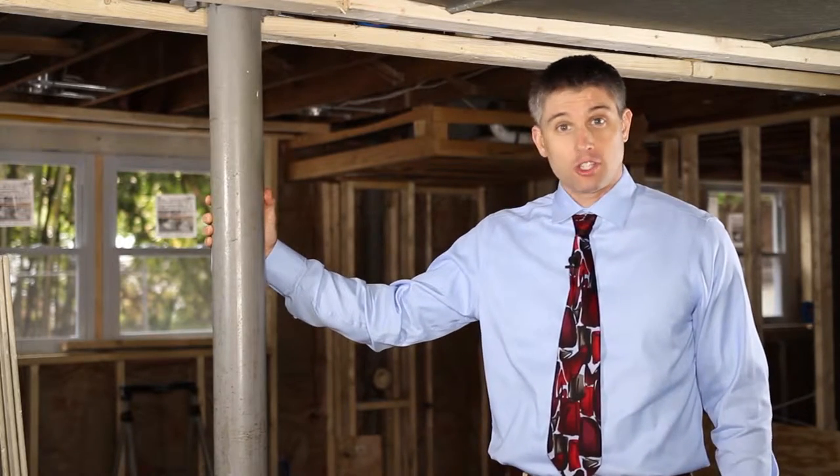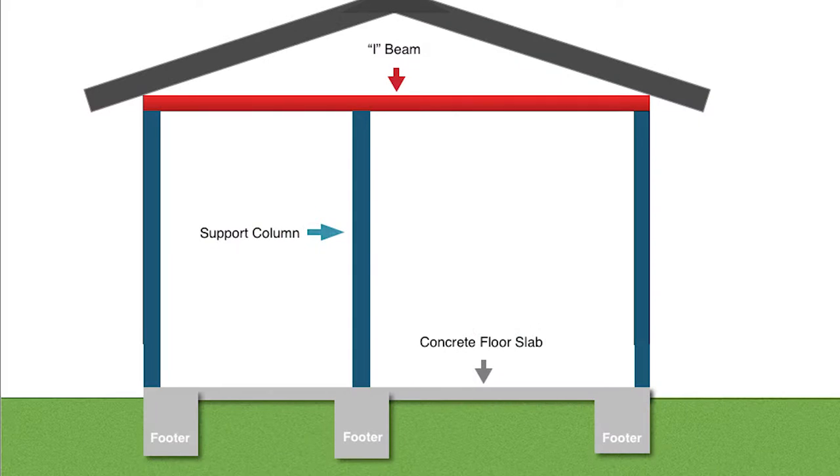Generally it's not the wall itself that supports anything, but buried within the wall you're going to have a structural column like this. This is a very strong piece of steel that sits on what's called a footer, which is a big piece of concrete buried in the earth.